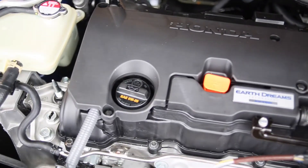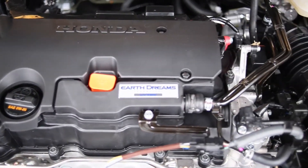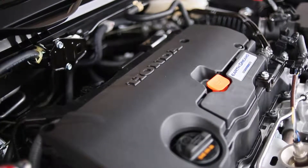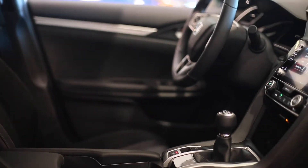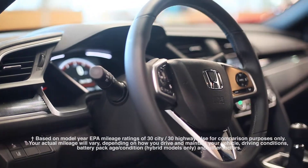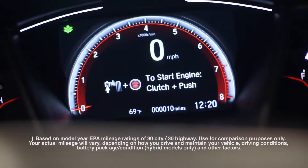A two-liter four-cylinder engine comes standard on the sedan and coupe. It produces 158 horsepower and 138 pounds per foot of torque. The optional continuously variable automatic transmission returns fuel economy estimates of 30 miles per gallon in the city and 38 miles per gallon on the highway.